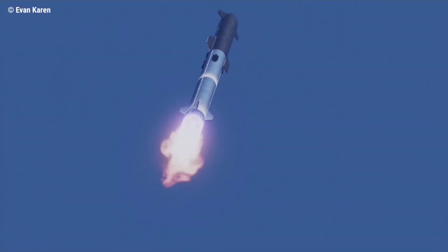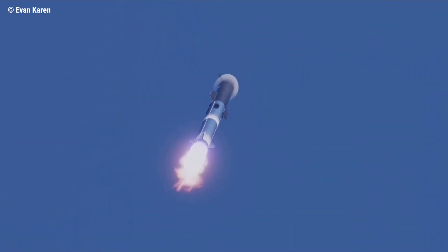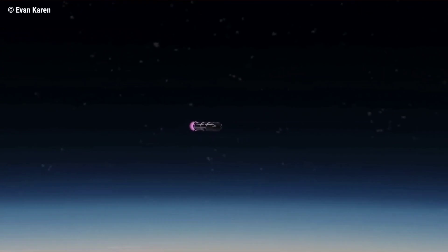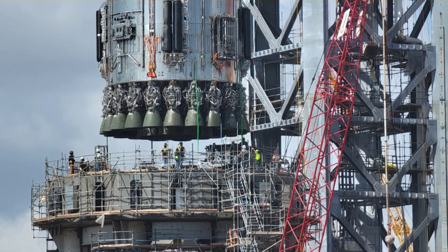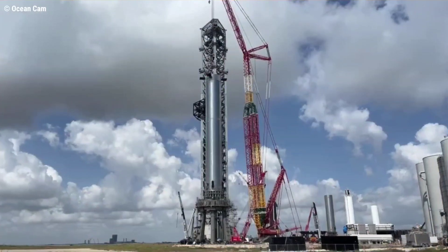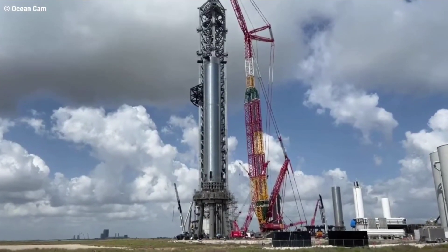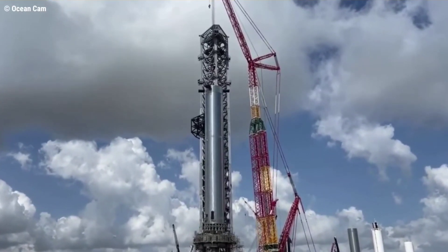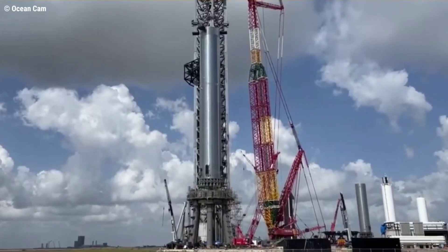However, Super Heavy will still need to be able to reignite anywhere from 1 to 13 of its 29 to 32 Raptor engines in flight, for boostback and landing burns — potentially explaining the 8 large pressure vessels and 100-plus small high-pressure gas lines installed on B4's aft end. Super Heavy also needs to be able to chill, feed, and purge all 29 to 32 of its Raptor engines, guaranteeing that Starship's booster plumbing situation was going to be immensely complex no matter the approach SpaceX took.